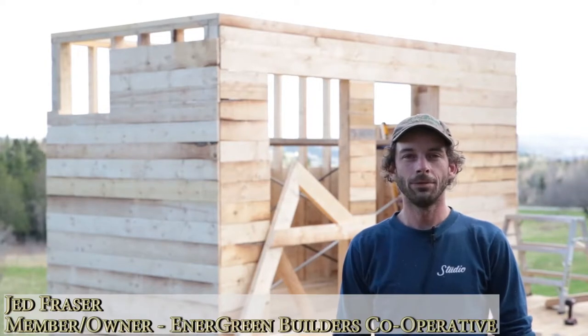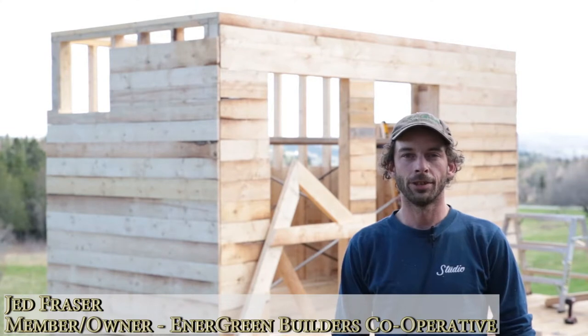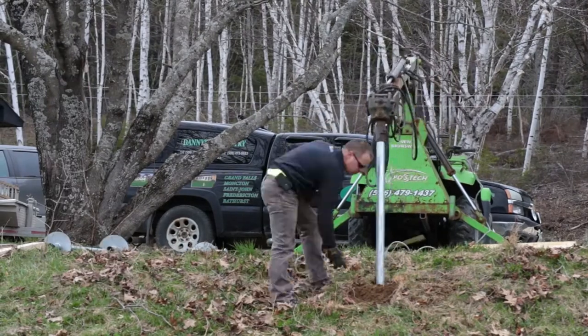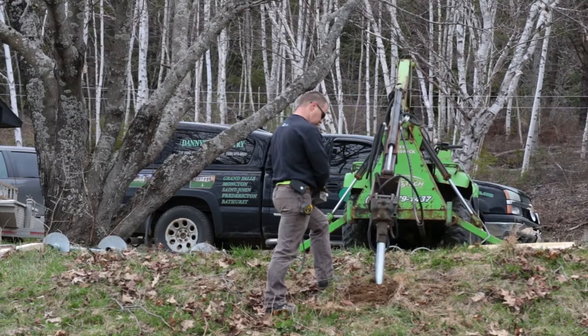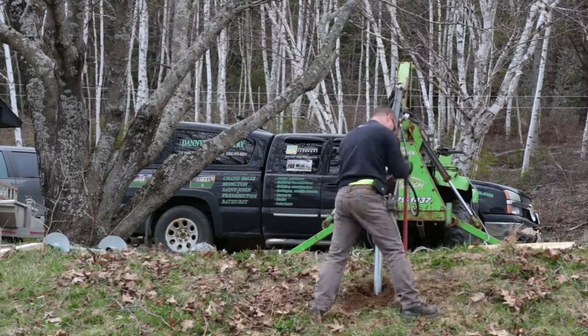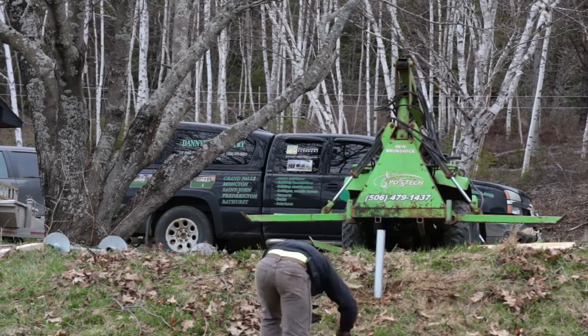Hello, I'm Jed Frazier from Sacro, New Brunswick. I work for a local building company called Energreen Builders Co-op. Our company has 10 member owners. Three Energreen Builders are here at Falls Brook Center to construct a composting toilet building from locally sourced lumber. Chris Murray, one of our co-op members, owns a managed wood lot where he practices silviculture techniques.